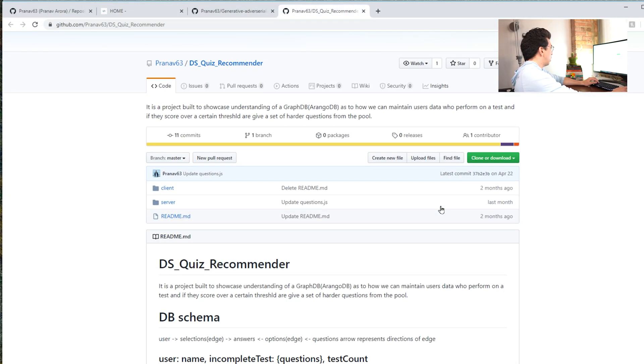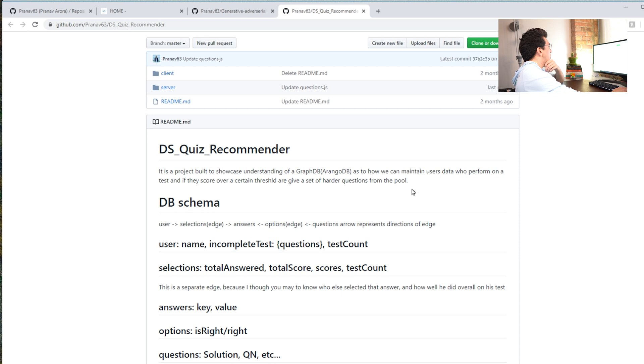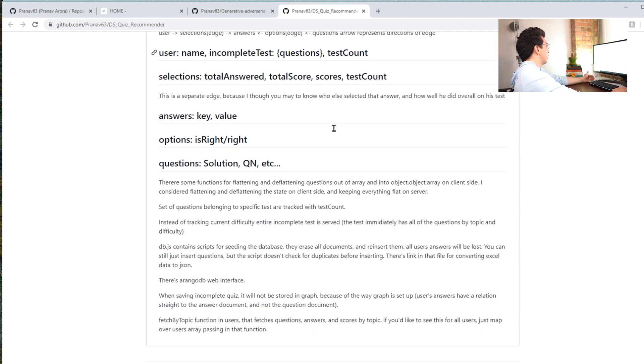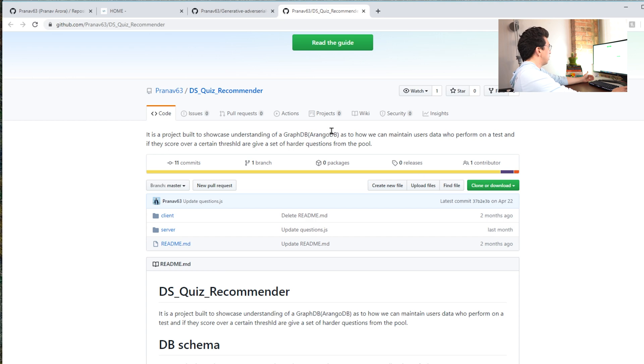Let's quickly go to his GitHub and look at one of these projects. The DS Quiz Recommender is a project built to showcase understanding of GraphDB and how to maintain user data. Highlighting the data element of this — data aggregation and data understanding using database tools — could be really important. It could be a feather in your cap that a lot of other people applying for data scientist positions don't have. I would like to see and interact with this project — if I missed where that's located, please let me know.